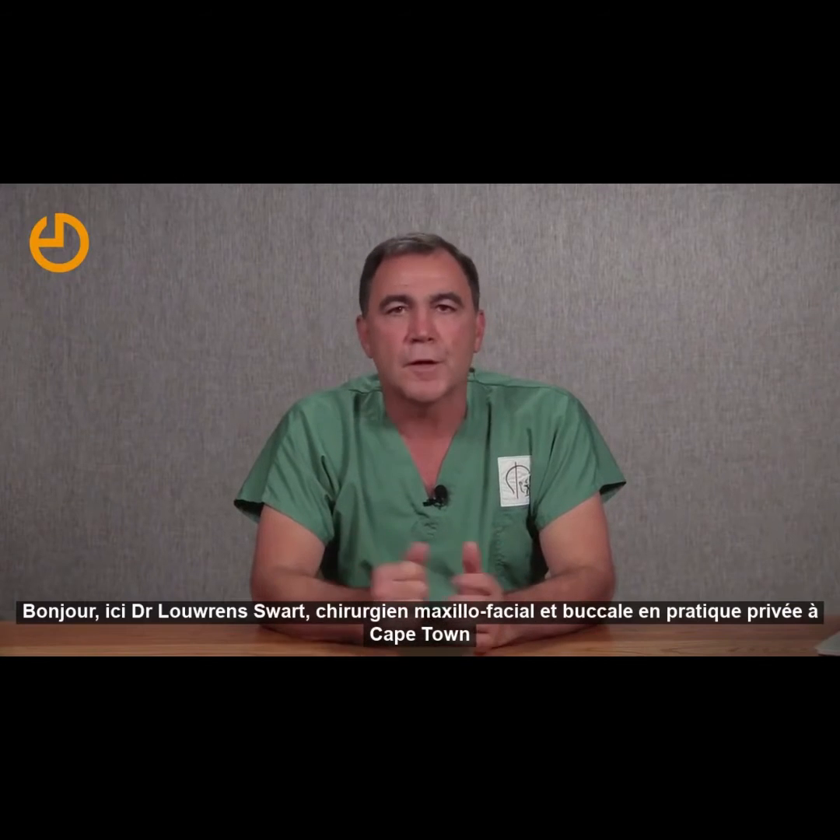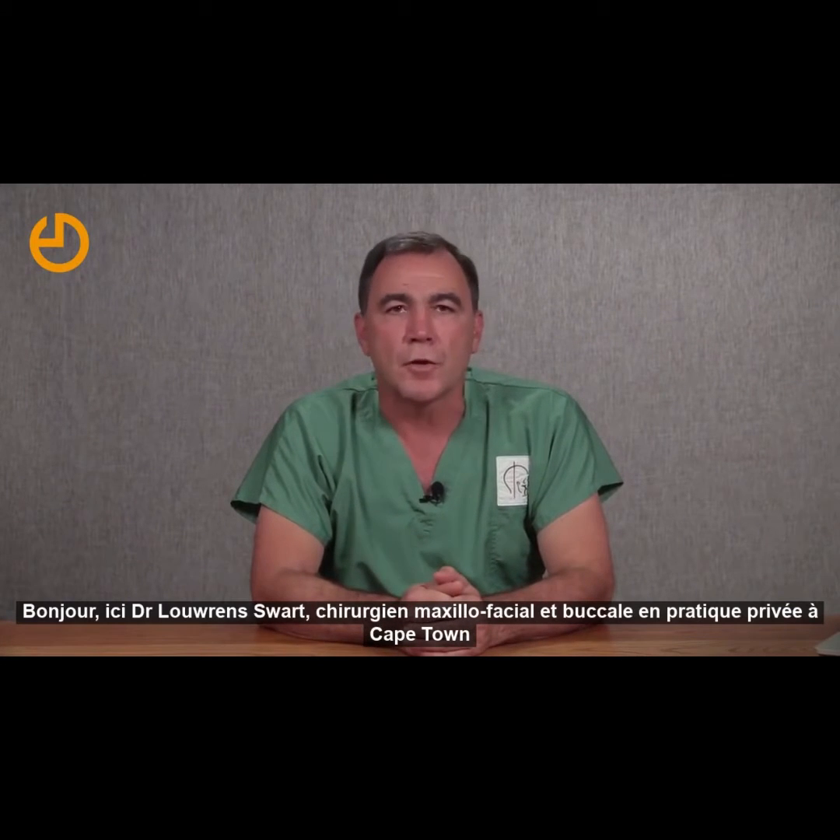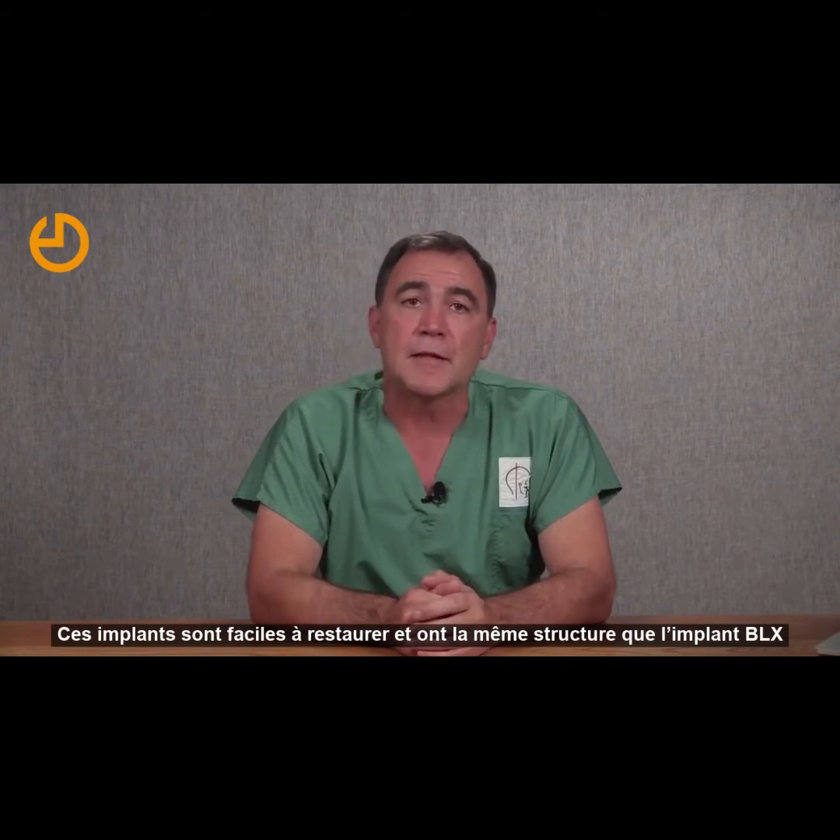Hi, Lauren Swart here, a maxillofacial and oral surgeon from Cape Town in private practice. I have been fortunate to use the new tissue level Stroman implant, the TLX. These implants are easy to restore and have the same root structure as the BLX implant.